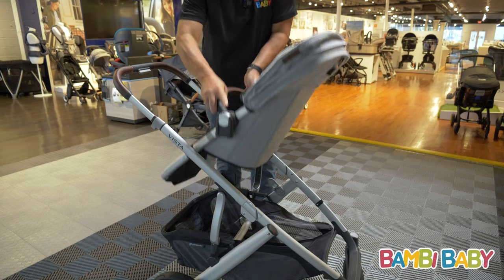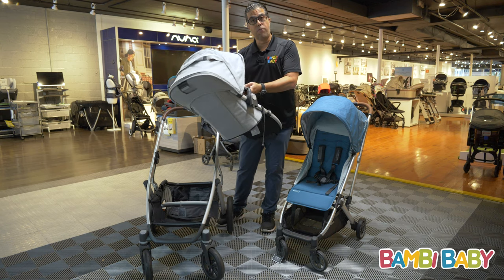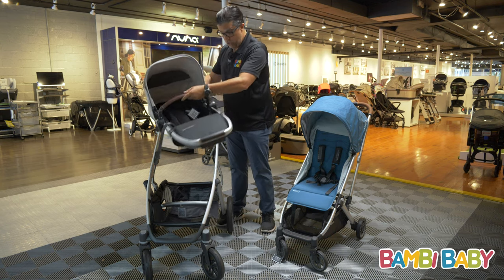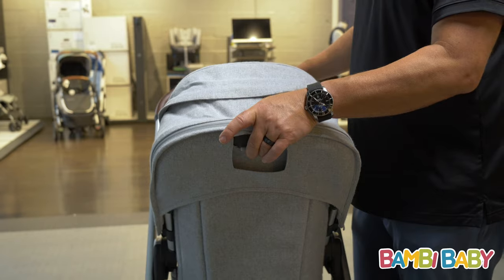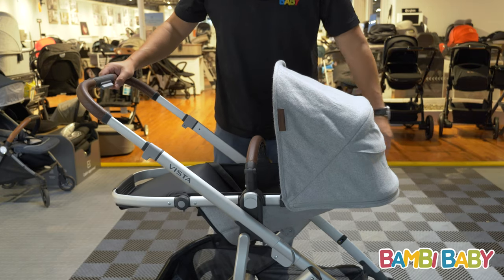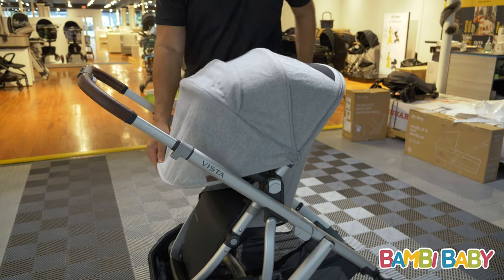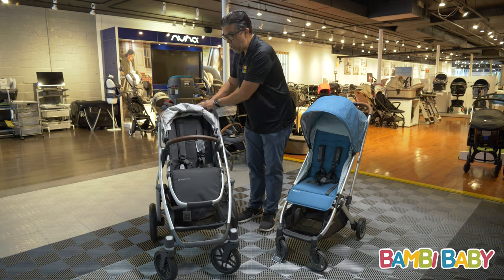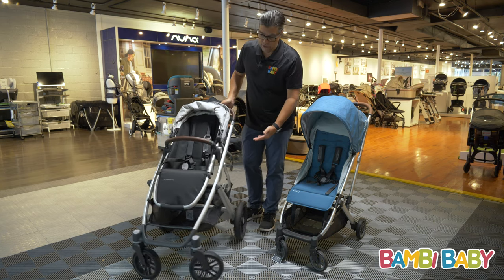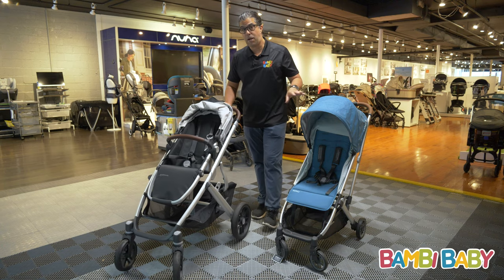A premium stroller gives you the ability to have a reversible seat. So when you have that reversible seat, you can go facing the child early, and once the child gets old enough, you turn it forward-facing — it's fully adjustable and gives you a lot of different options. It also gives you a very large sun canopy to protect them from UV rays. When you get a full-featured stroller, you also get a very large basket underneath, which you don't get in a light and compact stroller.